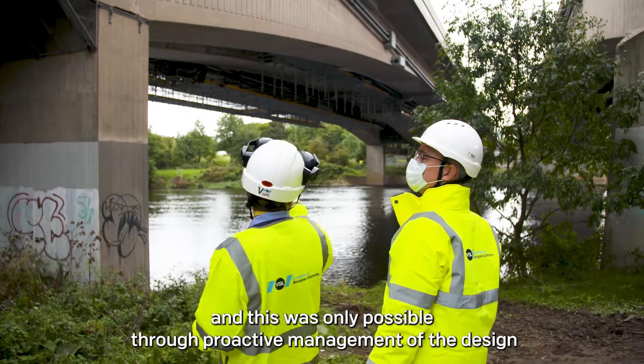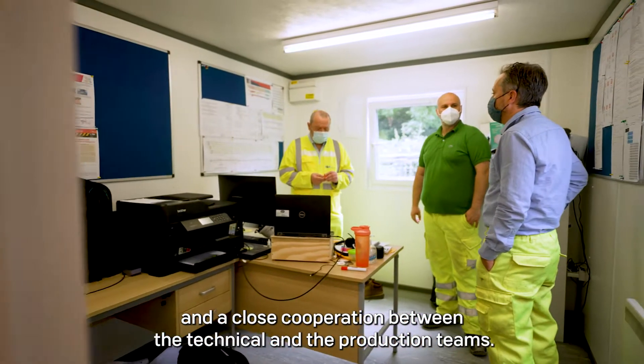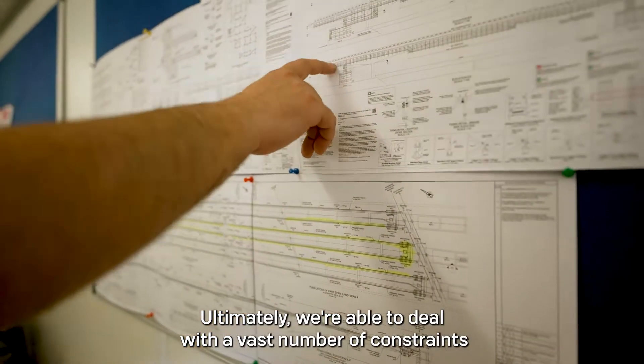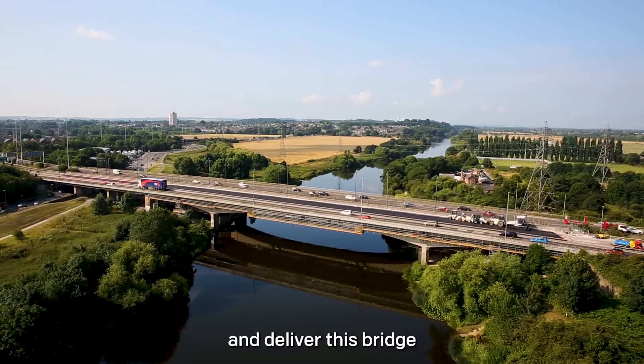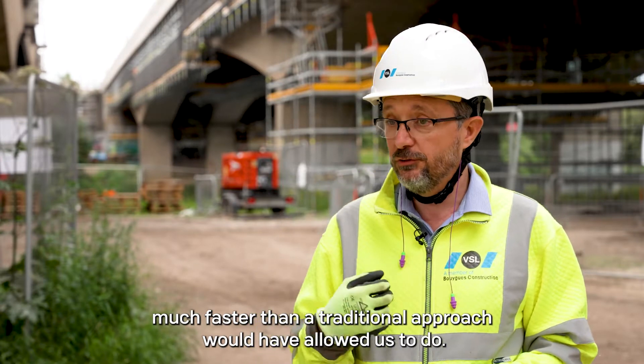This was only possible through proactive management of the design and a close cooperation between the technical and the production teams. Ultimately, we were able to deal with a vast number of constraints and deliver this bridge much faster than a traditional approach would have allowed us to do.